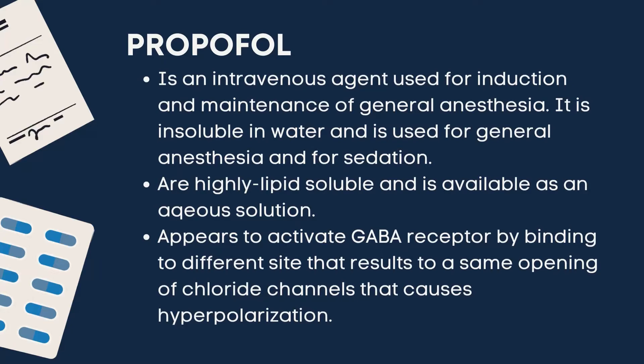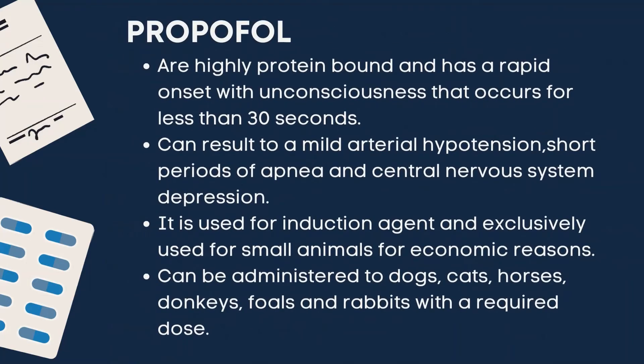This causes hyperpolarization. These are also highly protein-bound and has a rapid onset with unconsciousness that occurs in less than 30 seconds. It can also result in mild arterial hypotension, short periods of apnea, and central nervous system depression.